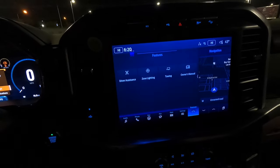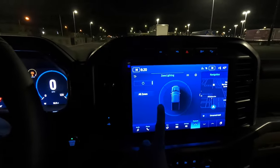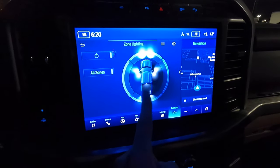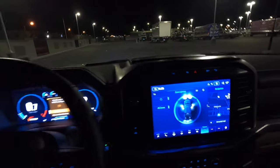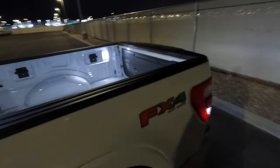Let me show you guys the zone lighting in action. I'll turn off the headlights, then turn on the zone lighting and select all zones. You can see it shows you where all the lighting is coming from — underneath the mirrors, the spotlights, the bed, everything. I'll show you guys what it looks like on the outside, and then we're going to take this truck for a quick spin to show you guys the swiveling headlights and give you some finishing thoughts.